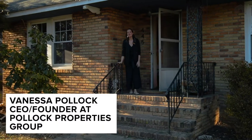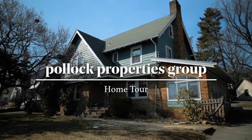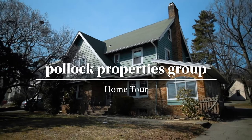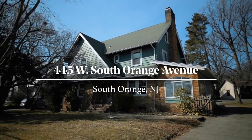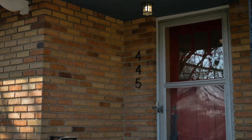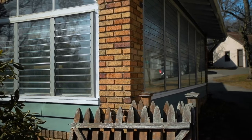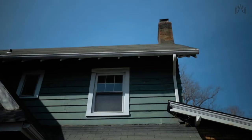Hi, come on inside. I can't wait to show you this house. Welcome to 445 South Orange Avenue in South Orange, New Jersey. I'm really excited to tell you about this special home and this very unique location.